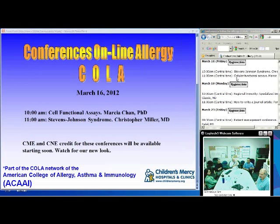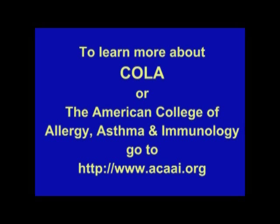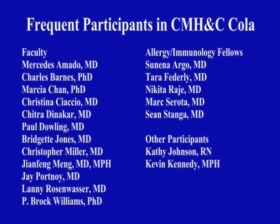No further questions. Closing: Thank you for this most fascinating discussion. This has been Conferences Online Allergy from Children's Mercy Hospital in Kansas City, Missouri. Next week there will be a conference on immunology and also a discussion on how to write a manuscript. Have a great weekend. This has been an ACAAI production — to learn more about Conferences Online Allergy or the American College of Allergy, Asthma, and Immunology, go to www.acaai.org.